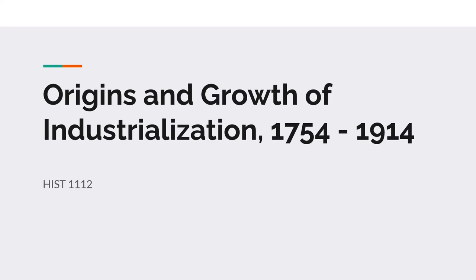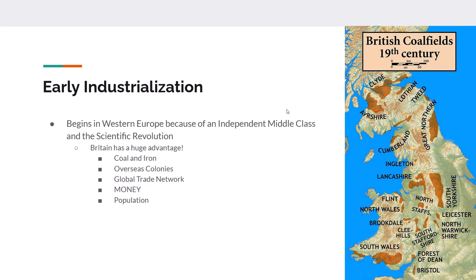Hello, welcome to another week of lecture. This lecture we're going over the Industrial Revolution. It's going to cover about a hundred and sixty years or so, 1754 to 1914, and let's look at early industrialization.